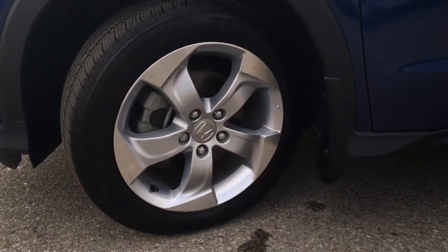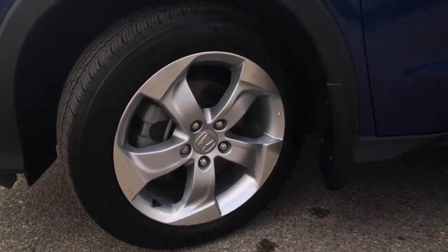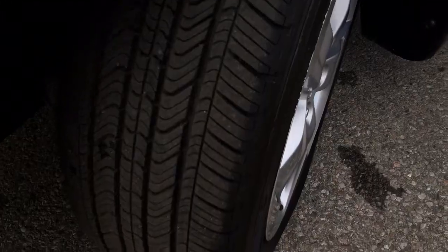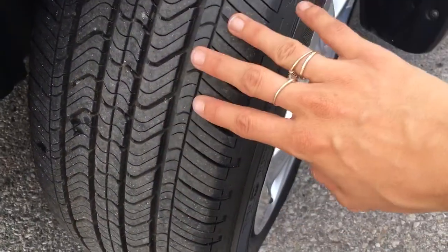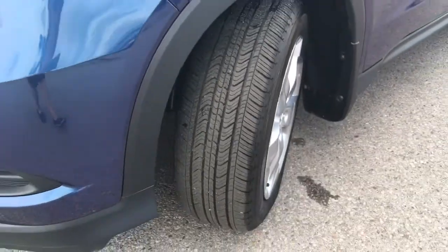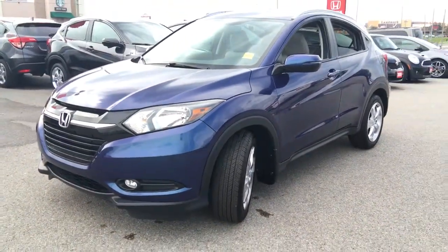Coming down over to the side, you've got 17-inch aluminum alloy rims complemented by a 17-inch all-season radial tire. Check out that tread — you've definitely got a couple more driving years left on these tires. Of course we have disc brakes all around helping you come to a smooth stop, and front and rear splash guards.